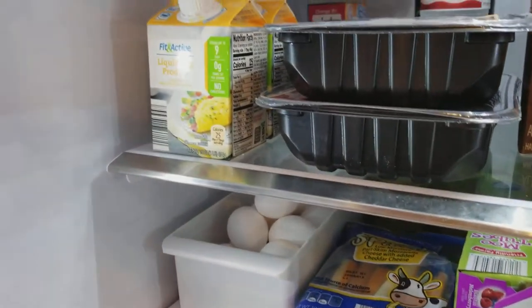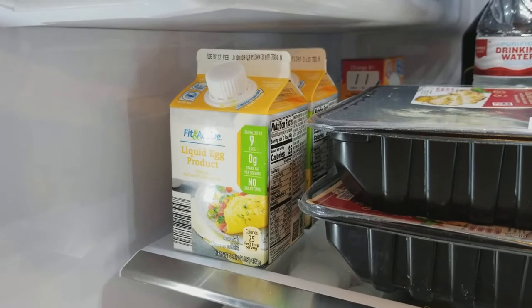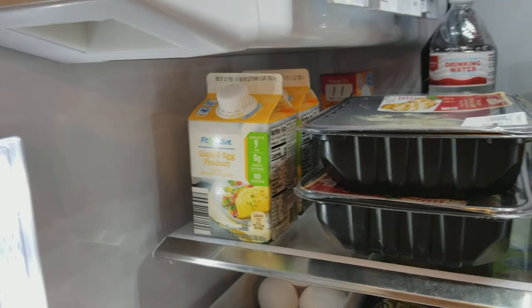Of course we have some eggs if you want to have some egg whites. But when I'm running in the morning, we just have the liquid egg product — it's very low in calories, low in fat, and all that sort of stuff.